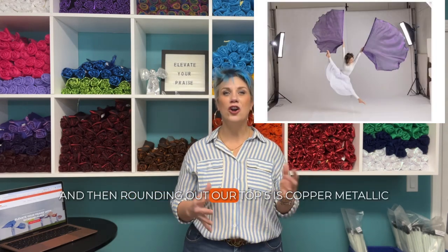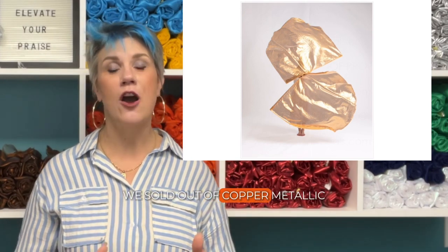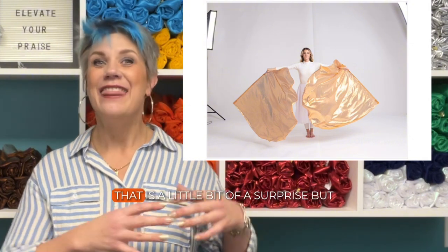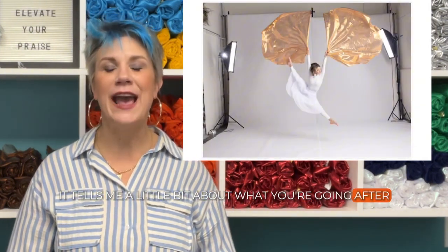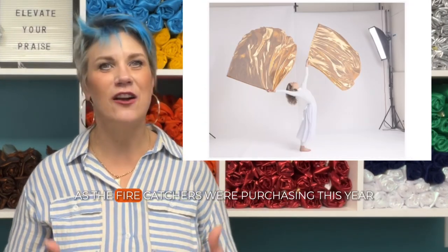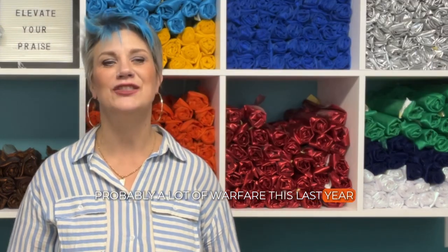Rounding out our top five is Copper Metallic. We sold out of Copper Metallic — we actually only have one left, and I don't know where I'm going to get them in. That is a little bit of a surprise, but it tells me a lot about what you were going after and what was in your hearts as the fire catchers were purchasing this year. It tells me you were probably in a lot of warfare this last year.